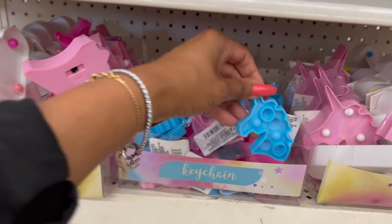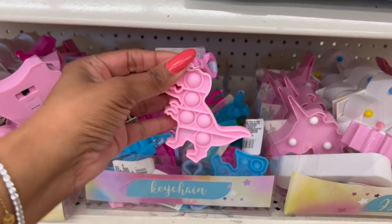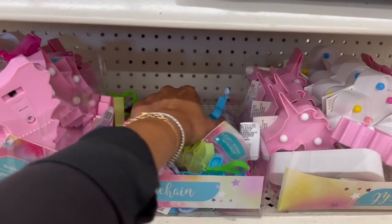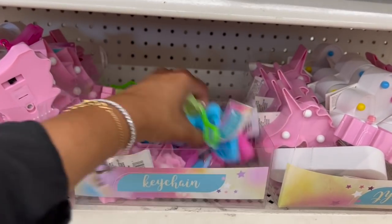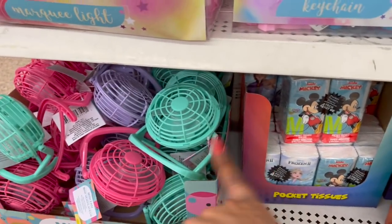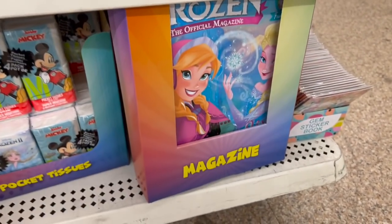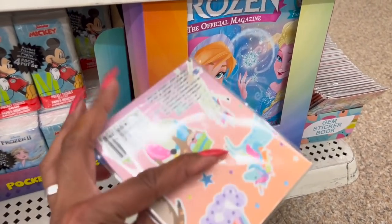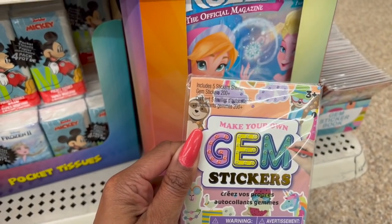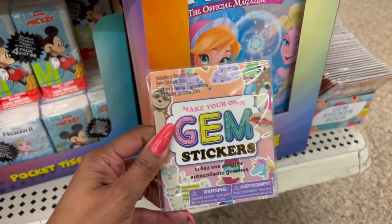Look at these little keychains — poppy keychain, unicorn, dinosaur in different colors. These are really cute. And then they have the mini fans, some magazines, and look at these little gem stickers! It includes five sticker sheets and 200-plus gem stickers. How cute are these?